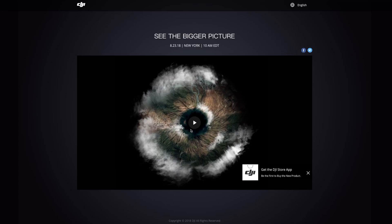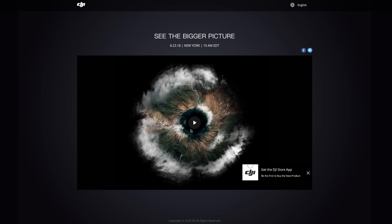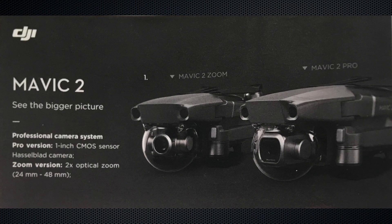With the DJI event 'See the Bigger Picture' approaching fast on the 23rd of August, we're all very excited to see what DJI will reveal. There's been no official announcement yet, but there's no doubt that everyone agrees it would be the Mavic Pro 2 and the Mavic 2 Zoom that will be revealed.